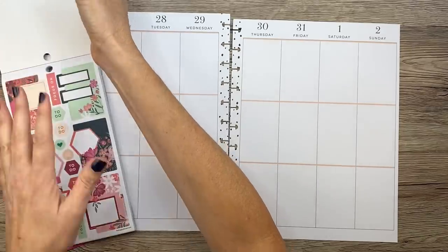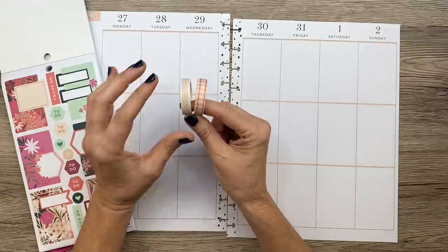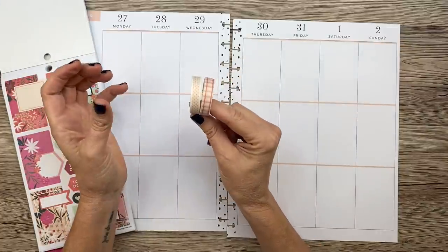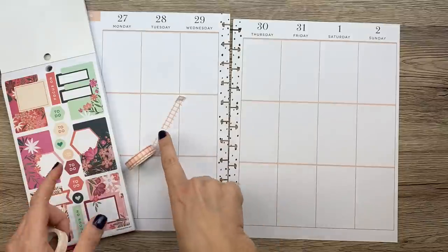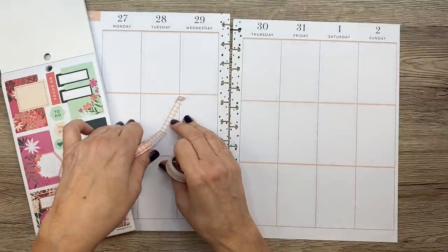I also pulled out a couple of washi tapes I got from the Washi Tape Shop when they sent me all those tapes. I haven't used them yet, and they're kind of peachy, so I thought they would go well with these colors. I pulled them out and we're going to see what we can do.